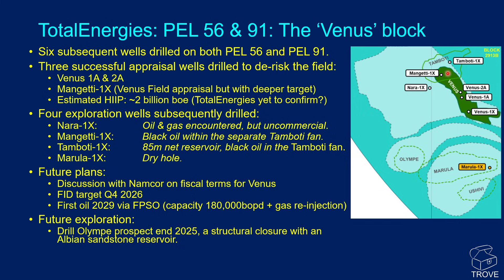This well also had a deeper target. Although Total Energies have yet to confirm the hydrocarbon in place for Venus, we understand that it could be in the order of 2 billion barrels of oil equivalent. Of the four exploration wells, NARA 1X, drilled to the west, encountered oil and gas but we understand is uncommercial. The Mangeti 1X well drilled into the underlying Tamboti fan encountered black oil, as did the Tamboti 1X exploration well, which encountered 85 metres of net reservoir oil-bearing black oil. However, the Marula 1X well to the south was a dry hole. We understand that Total Energies are in discussion with Namcor on the fiscal terms for Venus development, and an FID target is Q4 2026. First oil is planned for 2029, if all goes well, and this will be via an FPSO.